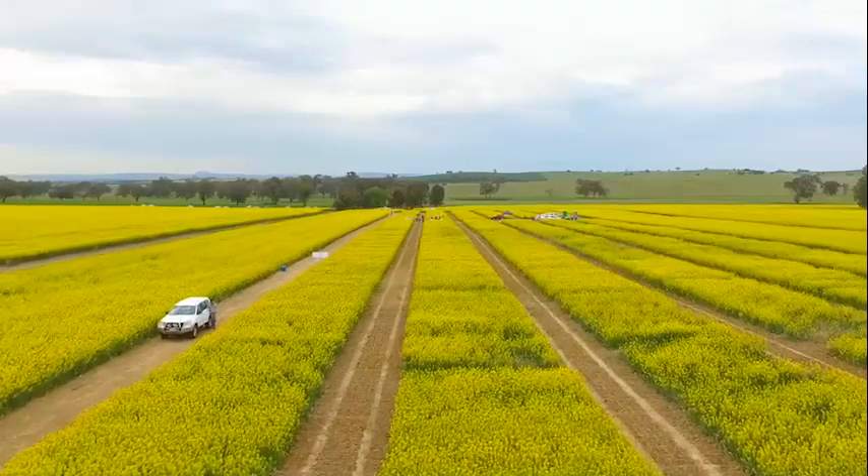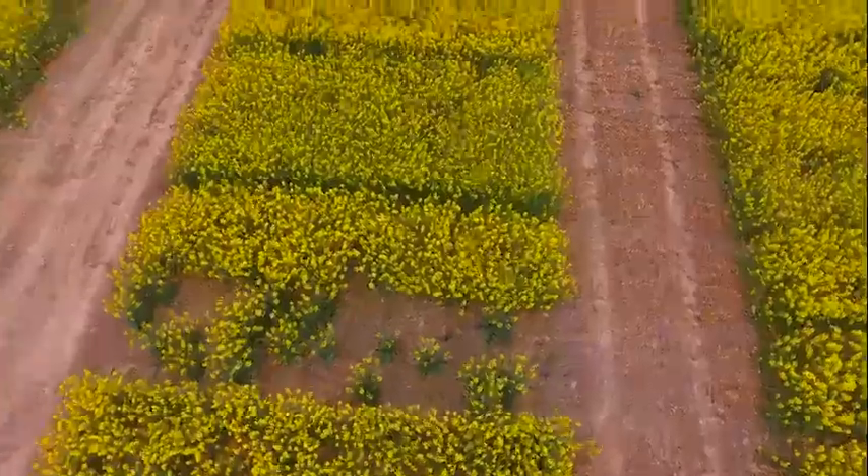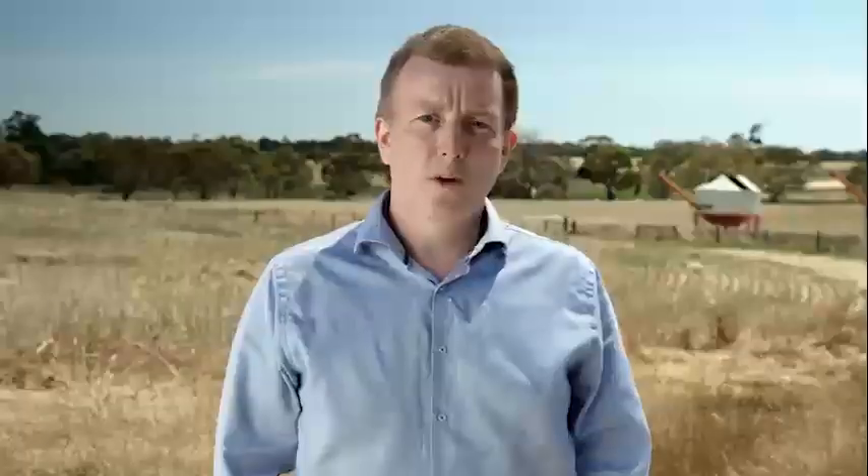We've been working on TruFlex Canola since 2011 and over the past few seasons we've conducted extensive field trials in all the major canola growing regions of Australia. We're very excited about the results of the trials and the benefits of TruFlex Canola for growers.